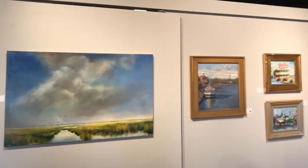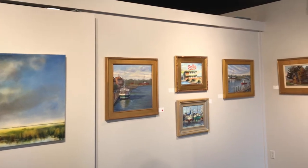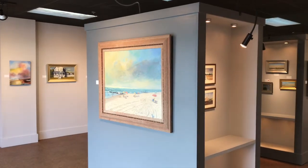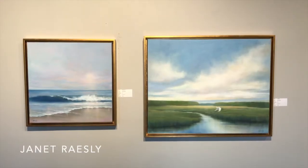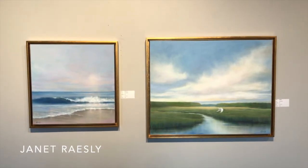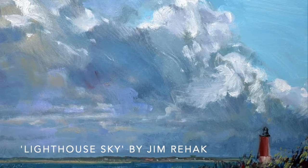Peninsula Gallery's newest exhibition, Local Favorites, celebrates the region that has supported the gallery for the past 25 years. Nine Delmarva artists bring the Lewes and Rehoboth area to life through paint. The exhibition features 46 original works that capture the vibrancy and beauty of the region through traditional and contemporary styles.